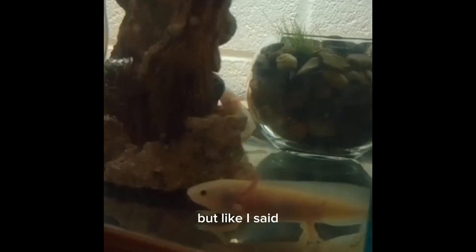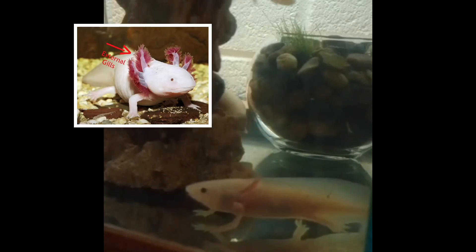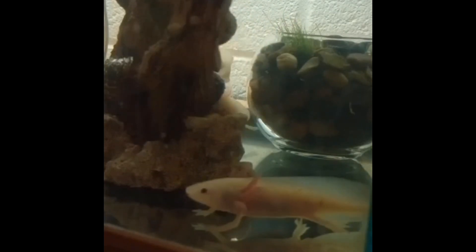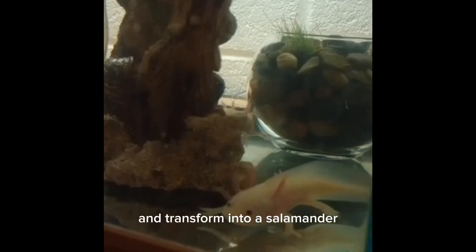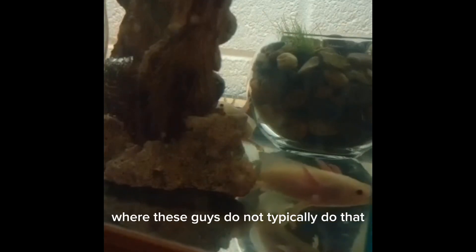Axolotls are a type of salamander and they're in the salamander family, but they stay in this larval state which gives them their gills so that they can absorb oxygen through the water. Regular salamanders, once they lose their gills and transform, have developed lungs and are able to breathe on land, where these guys do not typically do that.